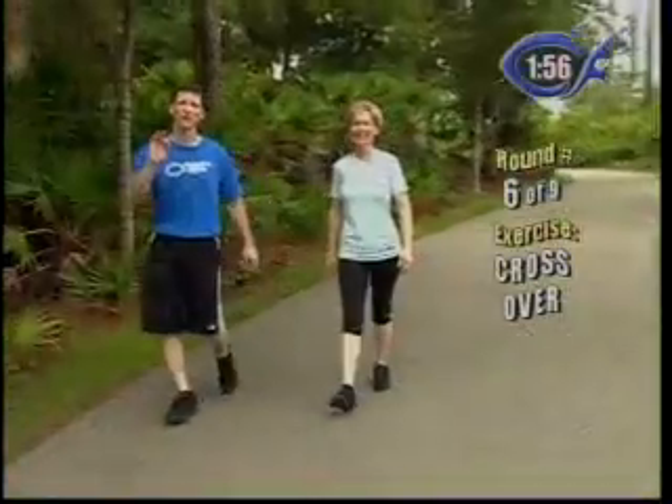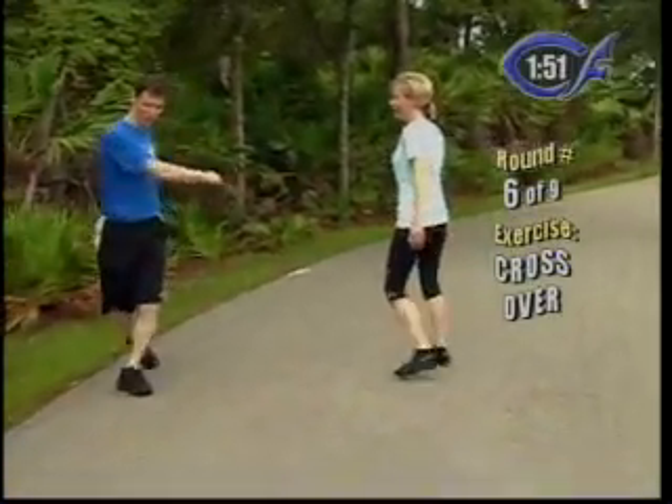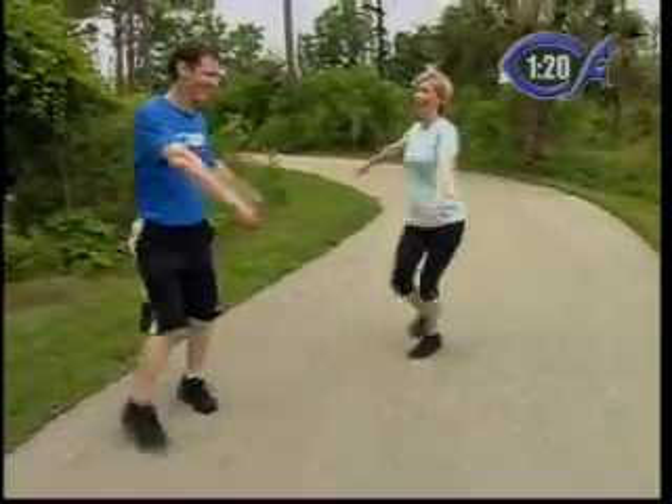We call it a crossover, so turn sideways. You want to step over and behind. Over and behind. I can't go as fast as my husband does — I've got little shorter legs. I'd be having to dance.